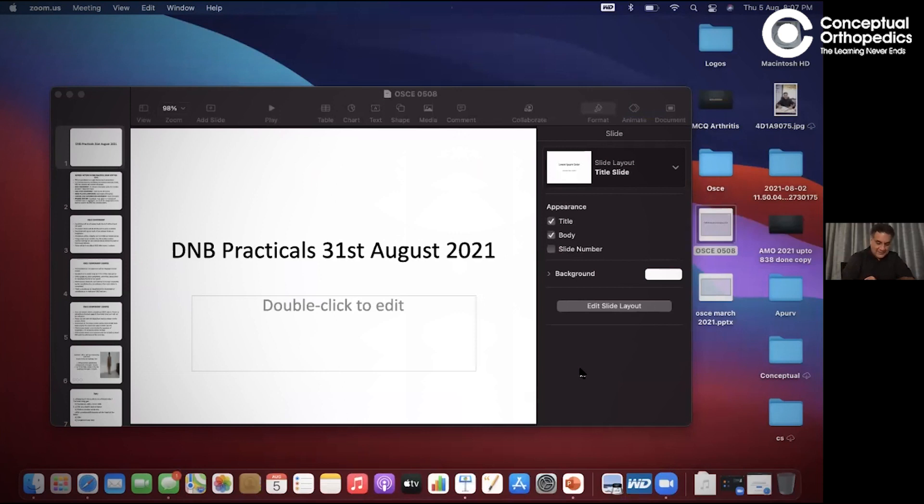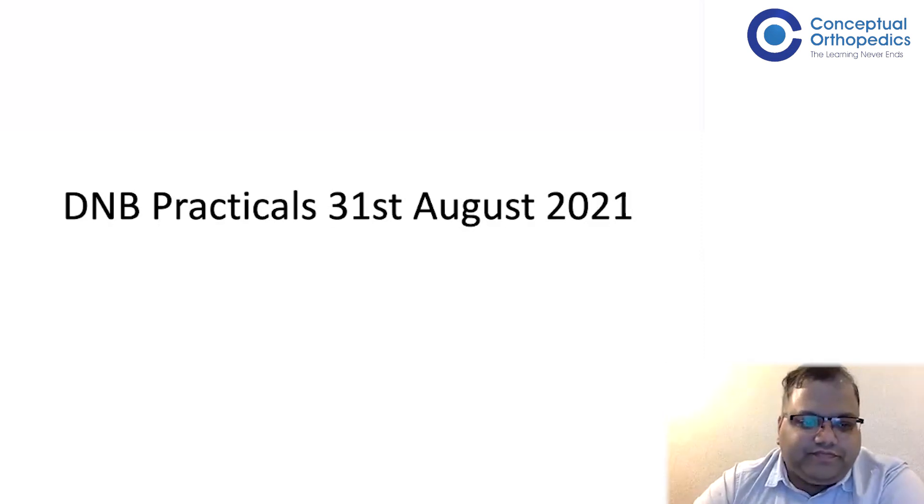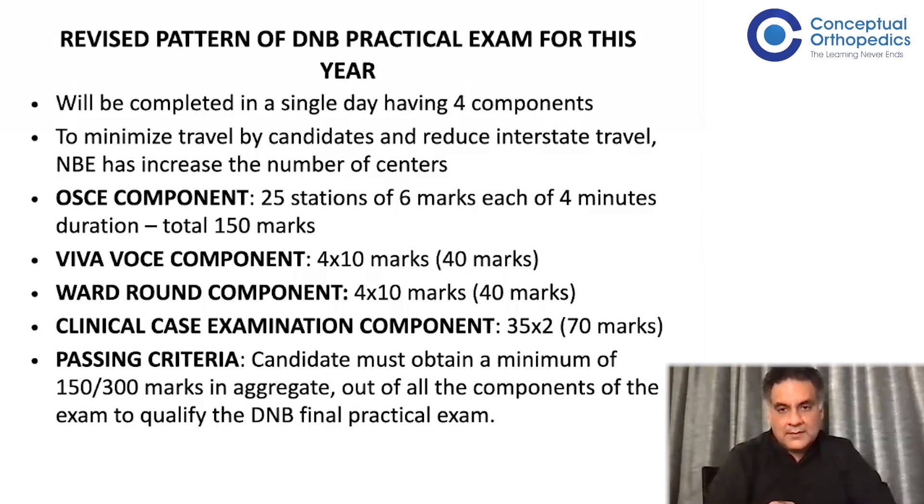Thank you very much sir. The chairperson for the evening is Professor Sudhir Kumar sir, co-chairperson is Dr. Sheles Pai. I am just going to talk to my friends and students. First of all, all the best to all of you. I've made a small PowerPoint to take you through the journey — how the exam was conducted last time, what we are expecting, and what type of questions we are expecting. I'd like to thank Dr. Sheles Pai for helping me with the presentation and Dr. Nofful for giving me an overview.